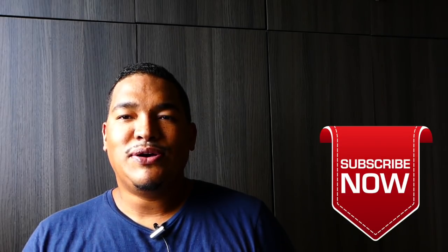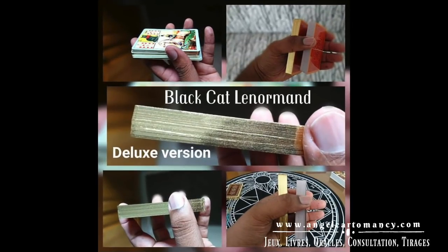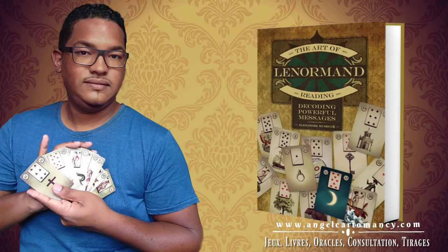Beautiful week for each and every one of us. I hope this week's video has brought some inspiration and that you will try to describe people using the Lenormand, applying the properties of these cards. I leave you with all this wisdom and playfulness and look forward to talking to you next week. Bye!